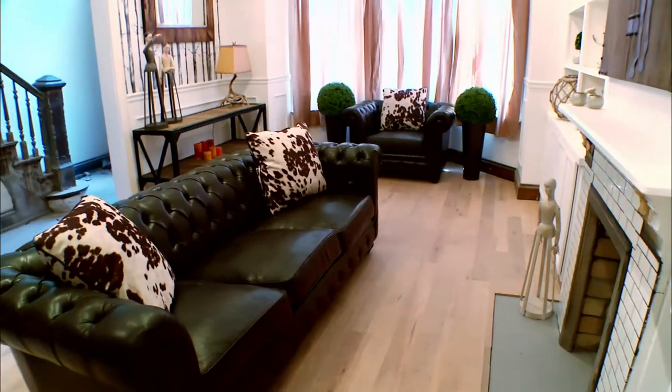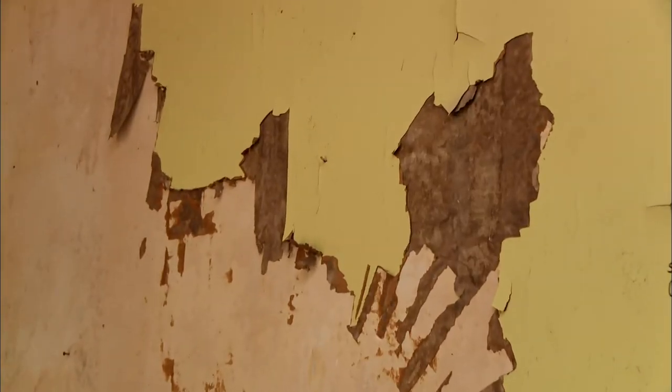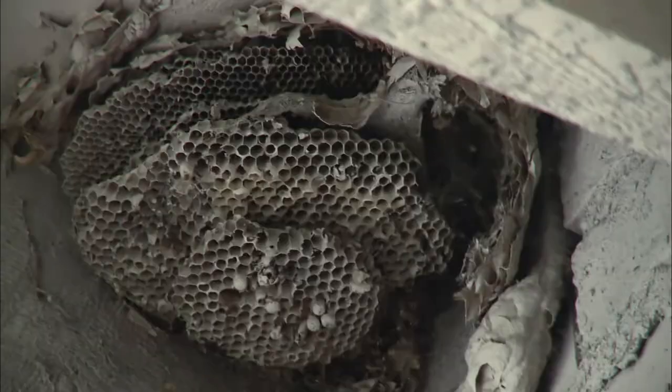All three teams had great transformations from beginning to end, but I think Team Red had the biggest transformation in their room. Their living room was so dilapidated — literally just stucco on walls, a lot of plaster and lath, holes in the wall. But the end result, though not done wonderfully, was a huge change. We'll be right back.